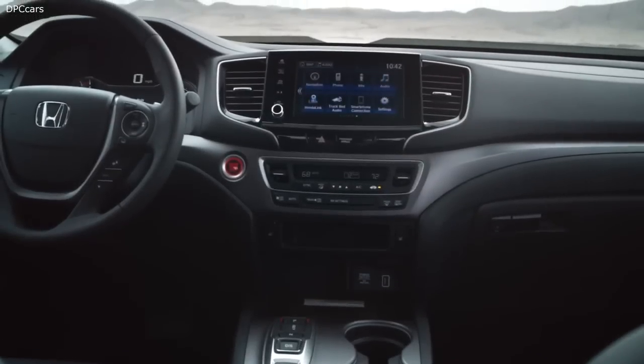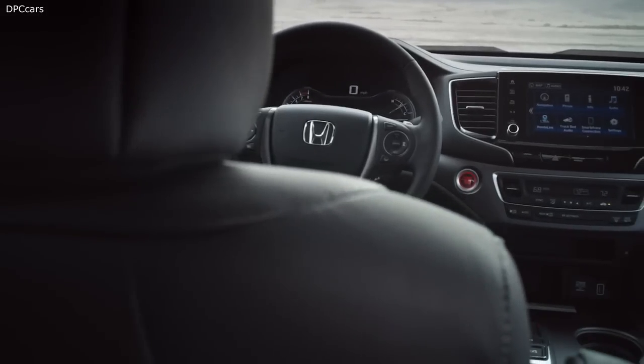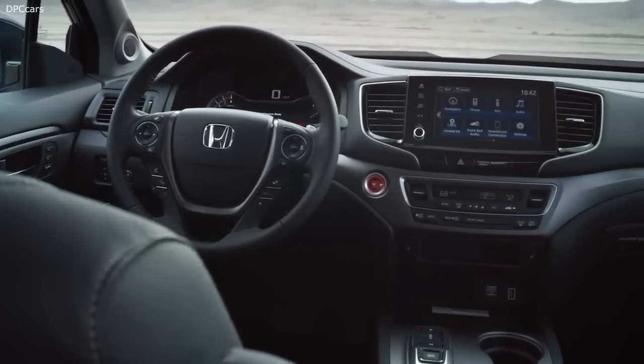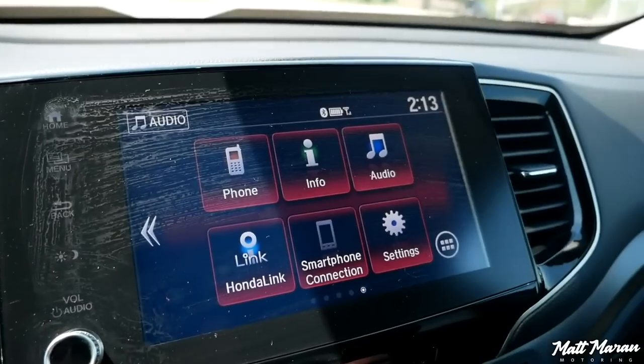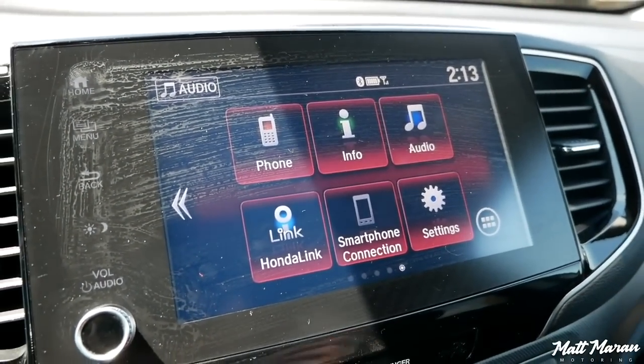The 8-inch touchscreen infotainment system offered with the 2022 model year is carried forward to this iteration and we have nothing to complain about. Even though it is not the biggest display out there, the display quality, touch sensitivity, and overall user interface are top-notch, as you would expect from a Honda. The display is bright and sharp, making it easier for older folks.